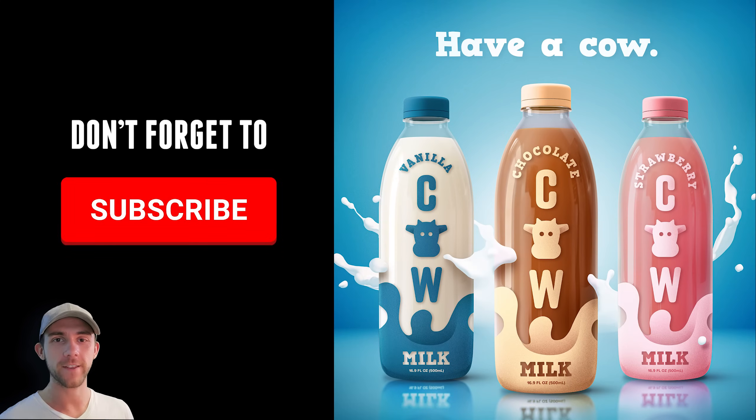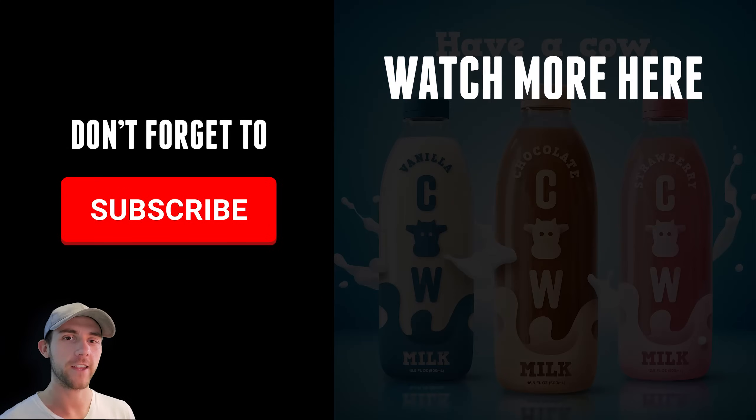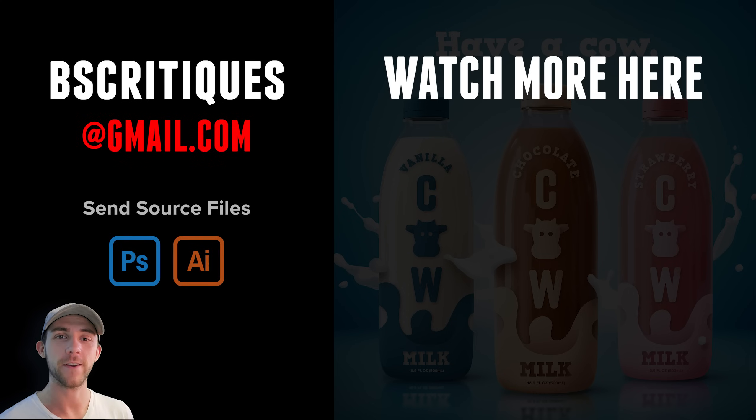If you haven't subscribed already why don't you go ahead and do that. Let me know down in the comments what you thought of this video — did you like the design, do you think it would work well, and maybe let me know what you would have done differently? I've got several other videos just like this that you can watch right here. Like I said in the very beginning, if you do want to submit your work for my new design critique series here's the email for that once again — I'd love to see what you guys are working on. Once again I really appreciate you guys watching this video and I'll catch you in the next one.